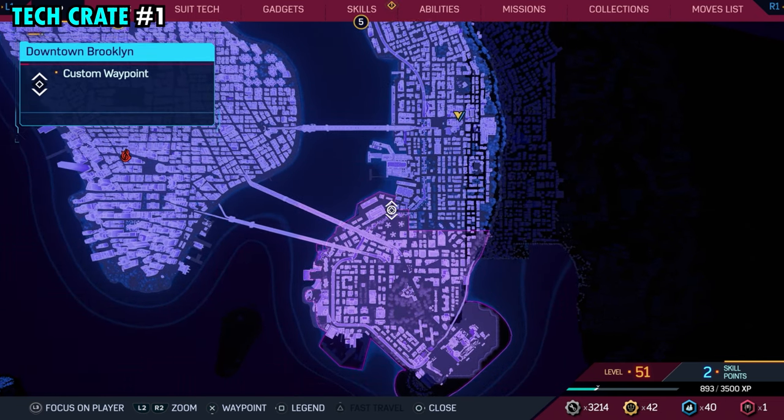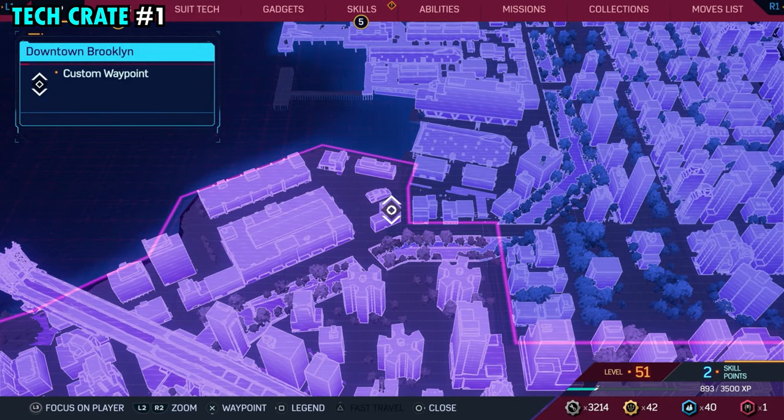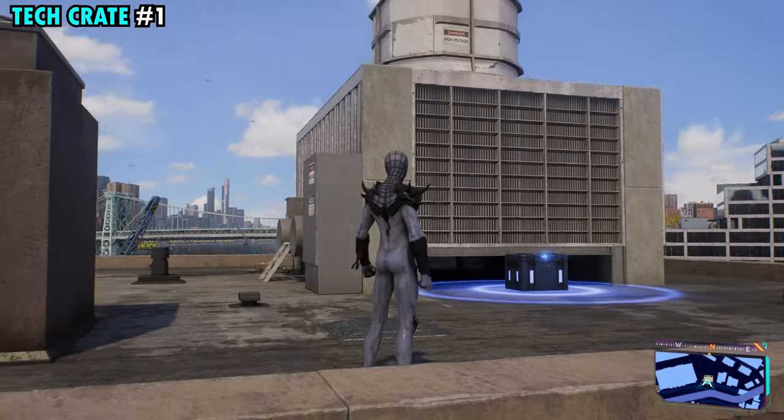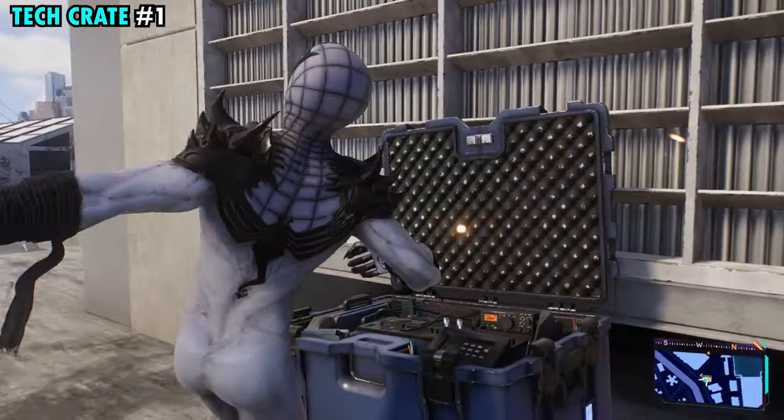Our first crate is going to be found on the far northwestern side of the district, on top of this backwards L-shaped building that's pretty secluded out here. Once you make your way over here, just climb all the way up to the top and you'll find tech crate number one.